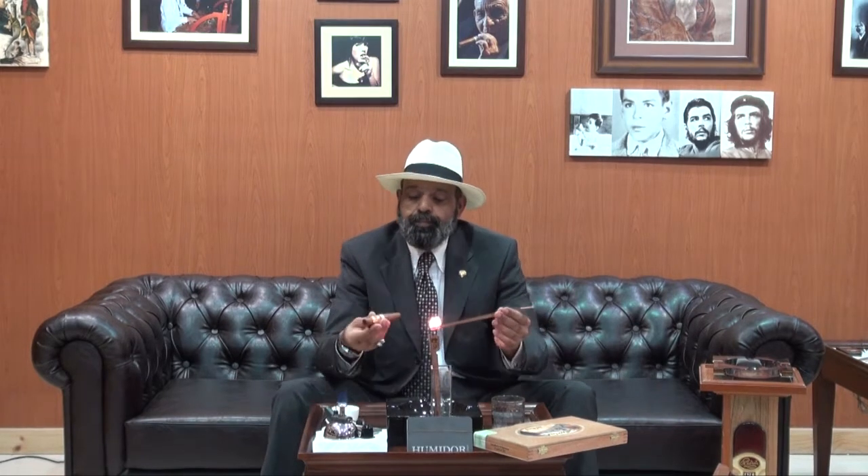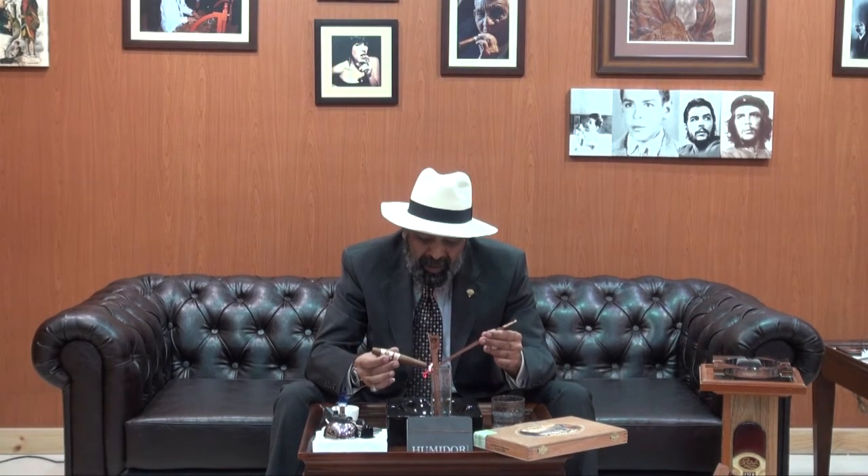A beautiful stick and from the regular line I'm very excited to try it. The blend: the wrapper is Dominican, 6 years aged — Dominican Cabano, 6 years age.